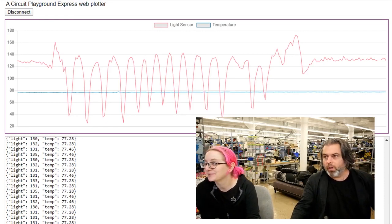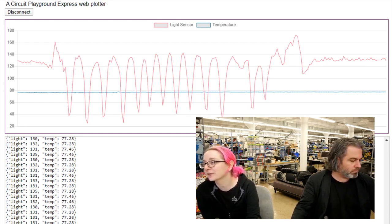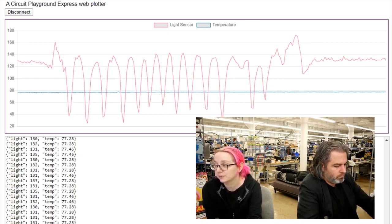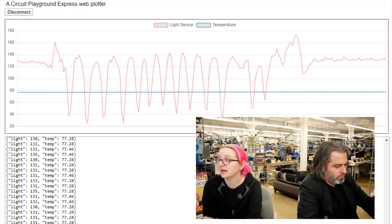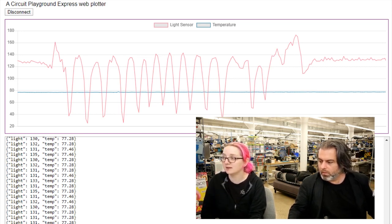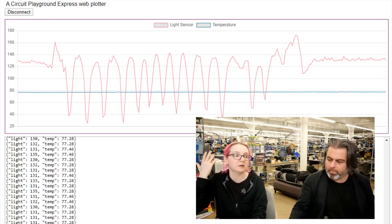This is a preview of the CircuitPlayground Express web serial plotter that Lady Ada and Melissa are working on. It's a generic web serial plotter — basically the plotter you know and love in Arduino or Mu, but without needing to download and install software. Sometimes people can't or don't want to download software just to get serial output or plot data, so why not just plot in the browser? We can do that now thanks to Web Serial and the Chrome team. Melissa followed the micro:bit tutorial, used Chart.js, and got it running in about six or seven hours.